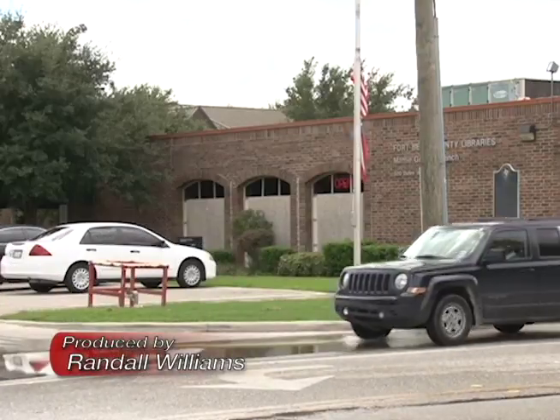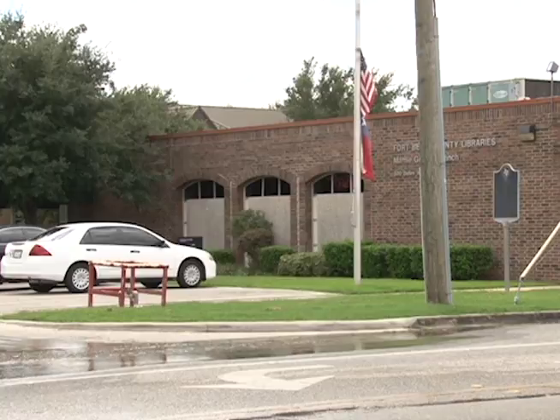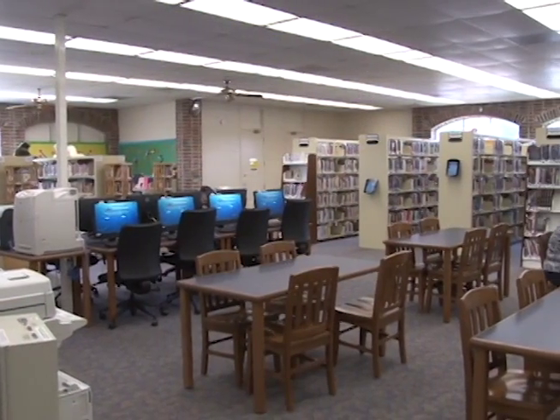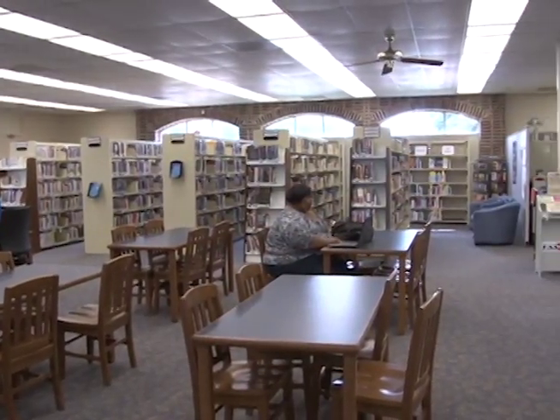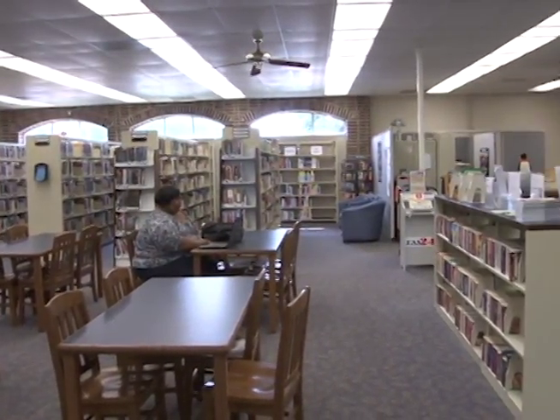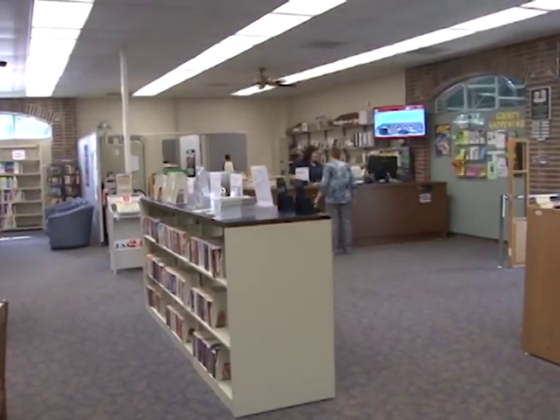If you haven't dropped by Stafford's Mamie George Library branch lately, you may be in for a bit of a surprise. We were closed for about six weeks, and in that time we got all new shelving, we repurposed another area of the library to add a makerspace, we got new iPad catalogs, and we relocated the computers out to the middle of the floor. It's much more open, it's much brighter, it's easier to find everything, and everyone who's come in since we renovated has really liked the changes.